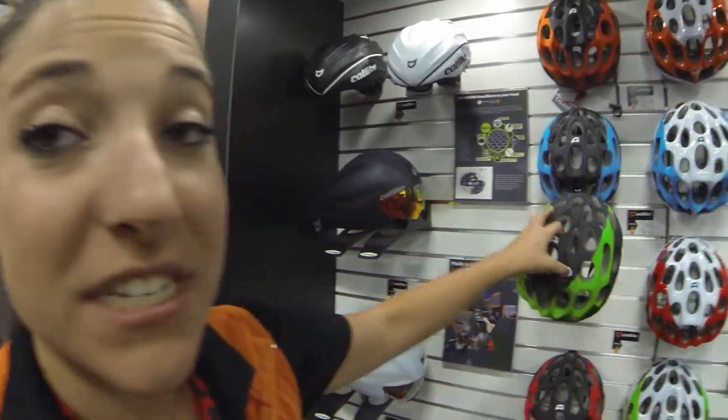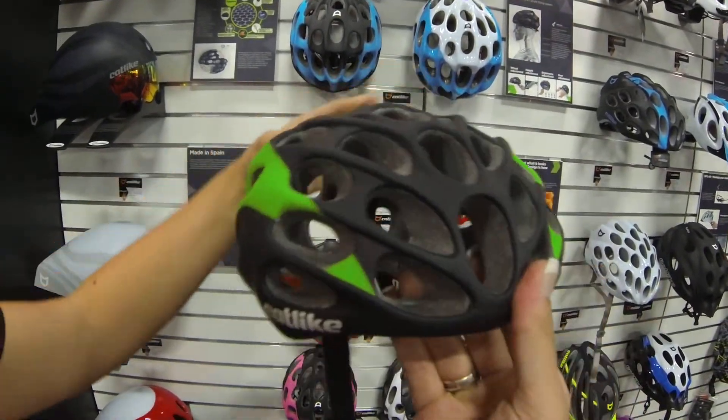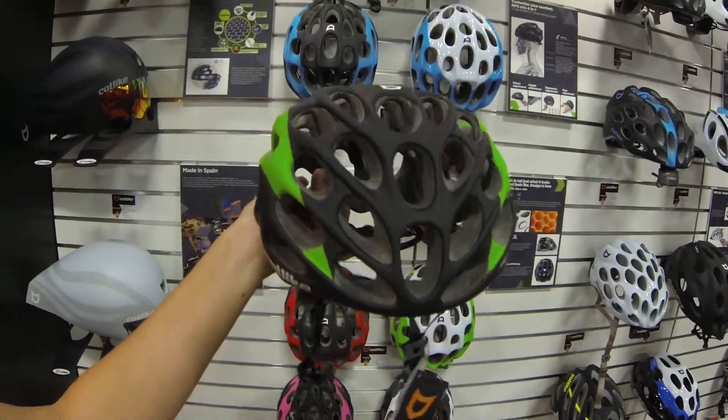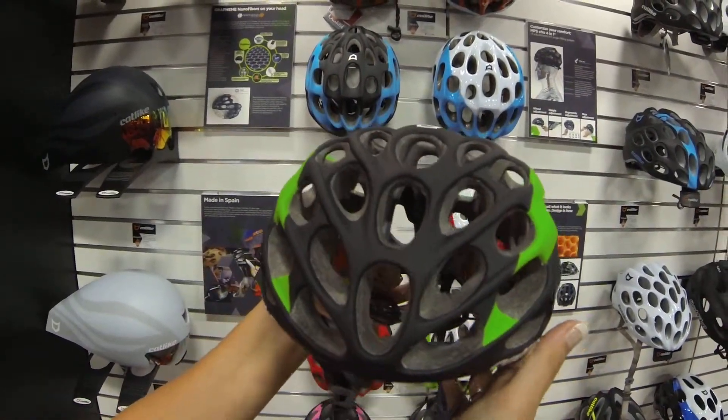Hello, thank you for watching this video. I'm going to go through the line that we have and start with the Mixino helmet. The Mixino helmet is the high-end helmet — it's a helmet that we sponsor Movistar team with, and as you guys know they won the Giro d'Italia with Nairo Quintana.